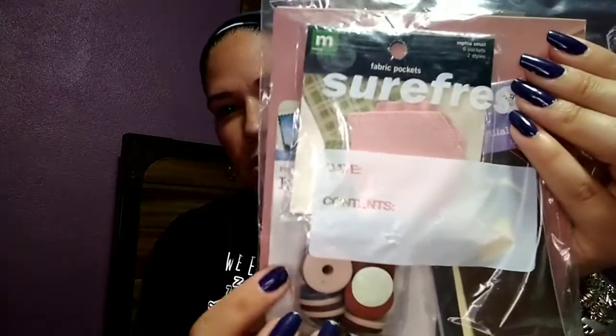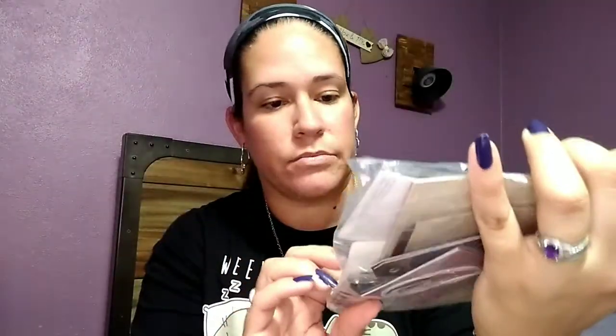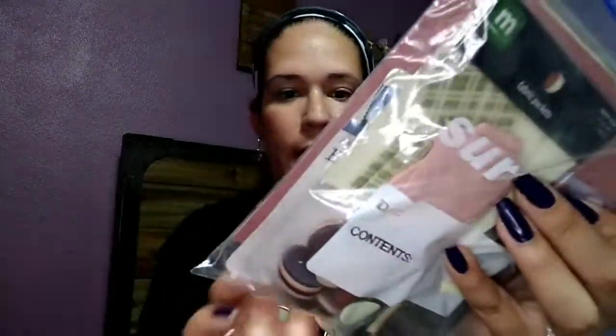I got this little packet of fabric pockets and tags for scrapbooking. There are all kinds of cute little fabric pockets and tags in here. It was only a dollar, so of course I grabbed it. I'll show you something else in a moment and you'll see they kind of go together.